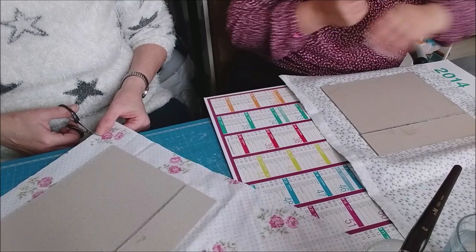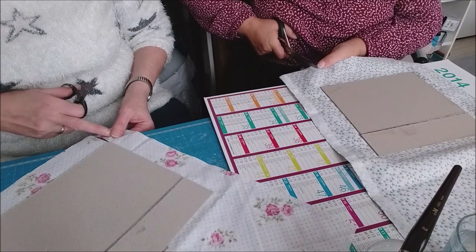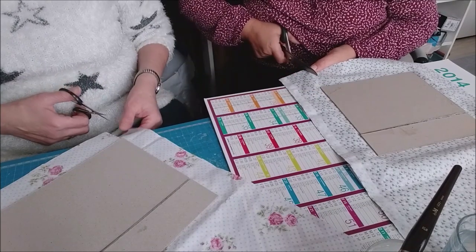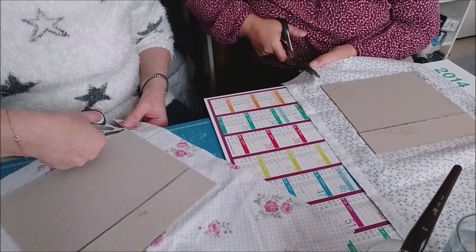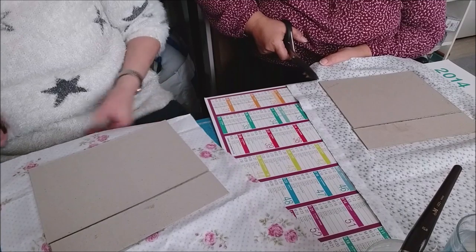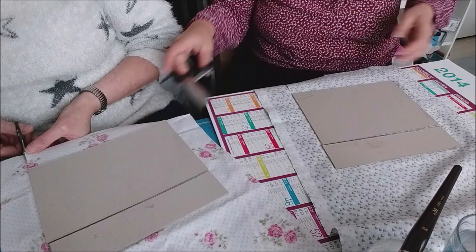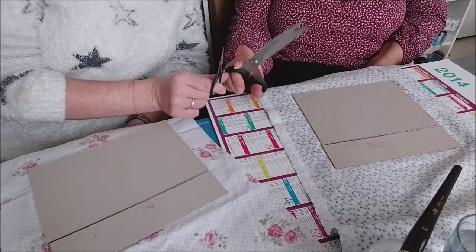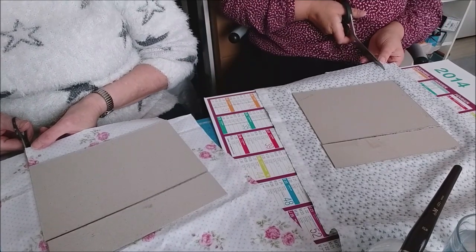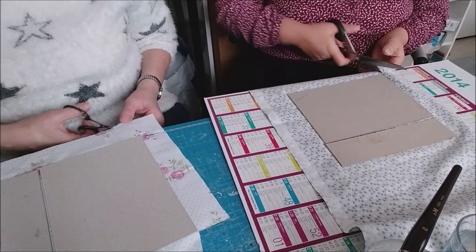Je vais déjà couper mes angles ici en bas. Tu fais au ras ton carton, au ras l'intérieur. Tu arrives à l'extérieur, et après légèrement en angle, de l'autre côté, et pareil. Il faut remarquer la différence d'utilisation des ciseaux — un petit et un très gros. Ça vient du même endroit, je le reconnais. Le petit, j'en ai eu un mais je n'ai pas gardé longtemps. Moi ça fait un moment, j'en ai un deuxième quelque part mais où je ne sais pas.